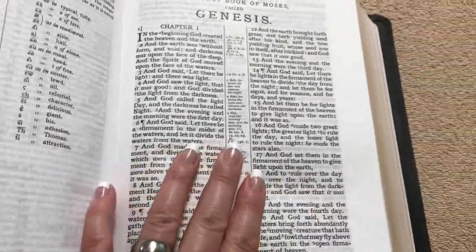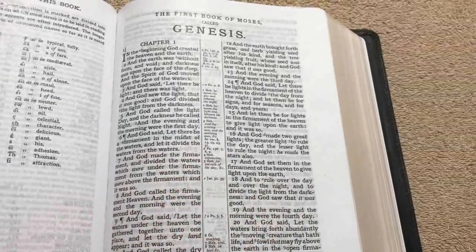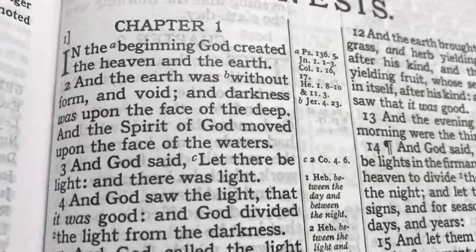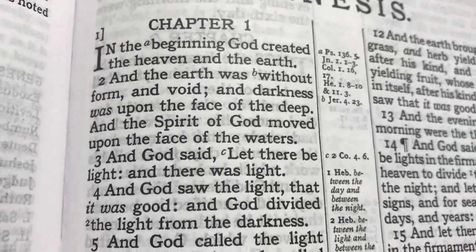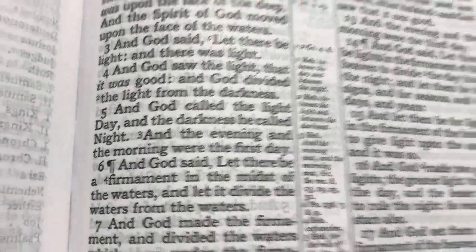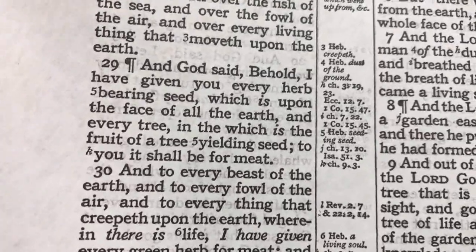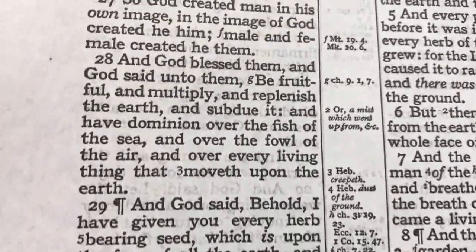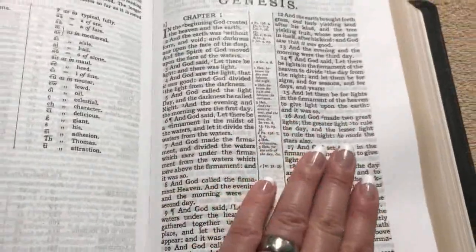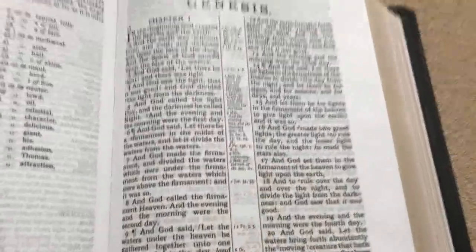We get into the text itself — a nice double column format, which I love, with center column references. This Bible has an 11-point font, so the text is nice and dark and bold, very readable. You don't get much ghosting; you do get some because it's not line-matched, but the camera always picks it up a lot worse than the naked eye. This Bible is just a joy to read — I've already read 25 chapters between the Old and New Testament and I cannot put it down.